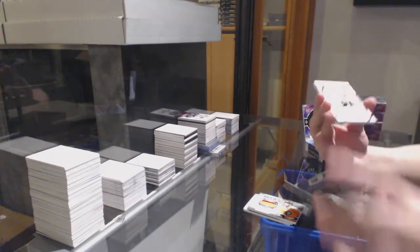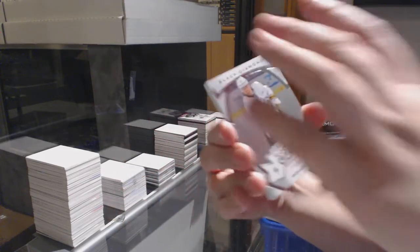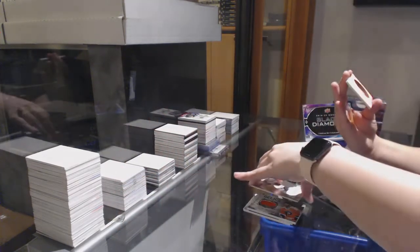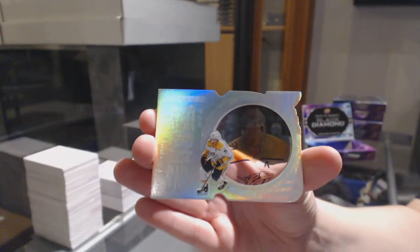Rookie Gems, number to $3.99 for New Jersey, Nikita Gusev. And a Run for the Cup, number to $0.99 for the Nashville Predators, Ryan Johansson.